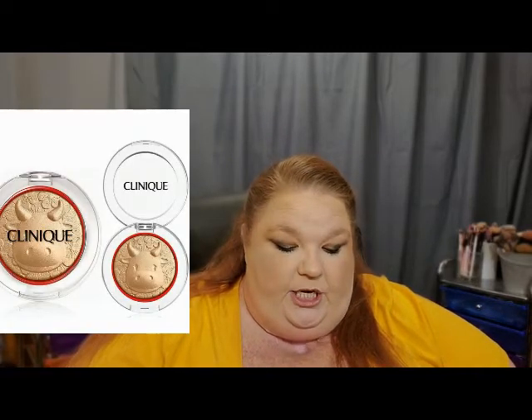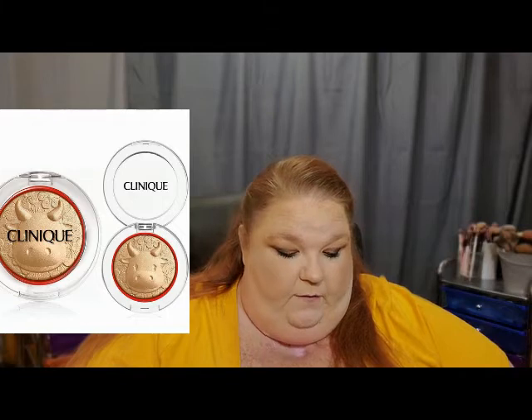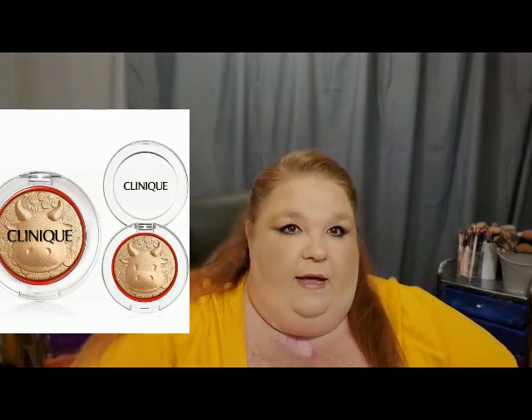The next collection is from Clinique — a Cheek Pop for $26 called Golden Celebration Pop. I think it features an ox to celebrate the Year of the Ox, and it's available now. This is something I'm not interested in; I have a ton of highlighters. Unless it's something that really catches my eye I don't need new highlights — though there's one from Milk on my list, and depending on how that Anastasia one performs, I might consider it.